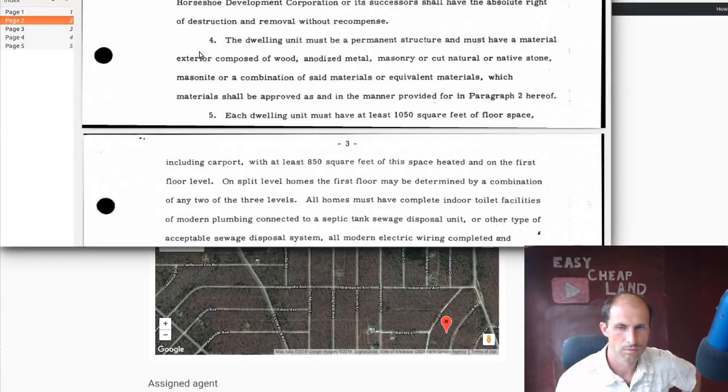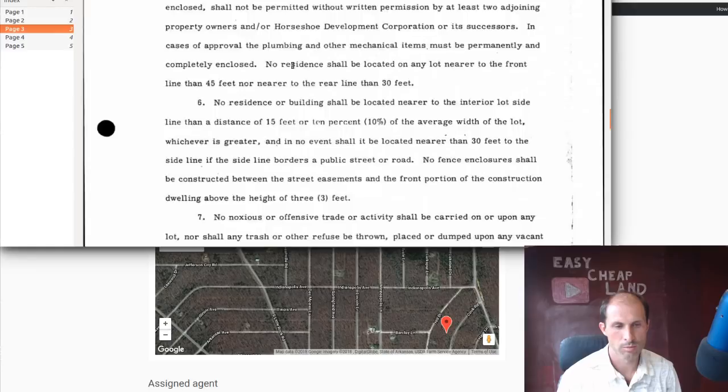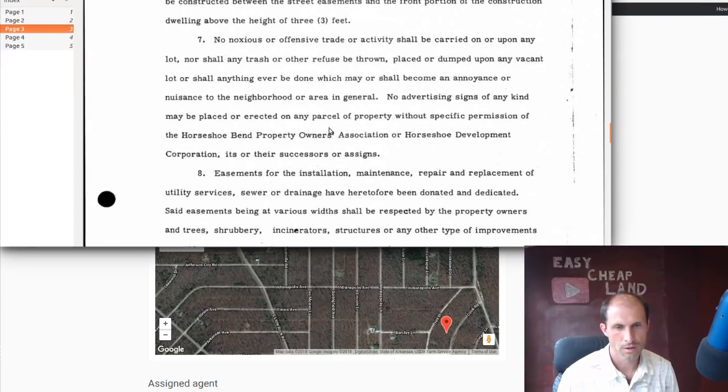The actual home — not what you're using to live in while you're building, but the actual building — it's got to be made of normal material like wood, metal, masonry, stone, masonite. They don't want you to make it out of blue tarps. Each dwelling unit must have at least 1,050 square feet of floor space, including a carport, with at least 850 square feet being heated. So 200 square feet of that 1,050 could be your firewood storage carport kind of thing — it doesn't have to be heated. The 850 square feet has got to be full-on house with proper plumbing. They want you to be set back at least 15 feet from the neighbors and 30 feet from the street.